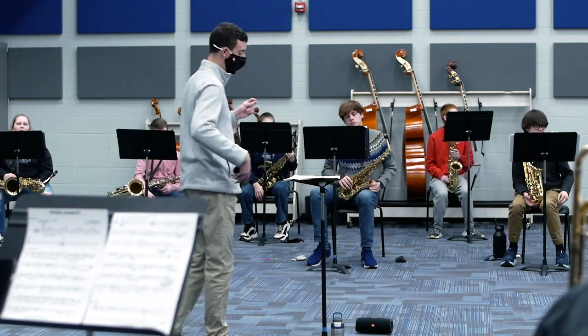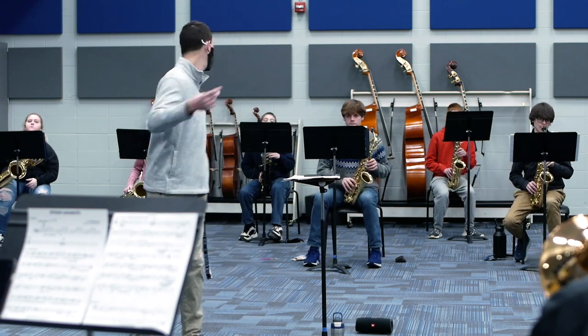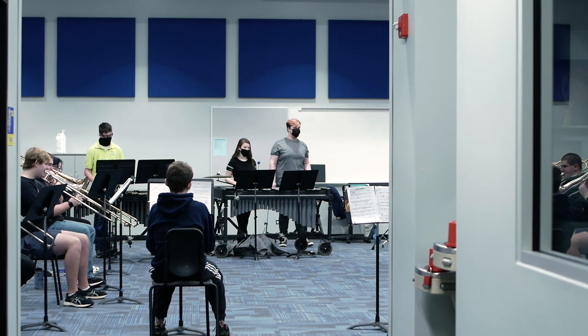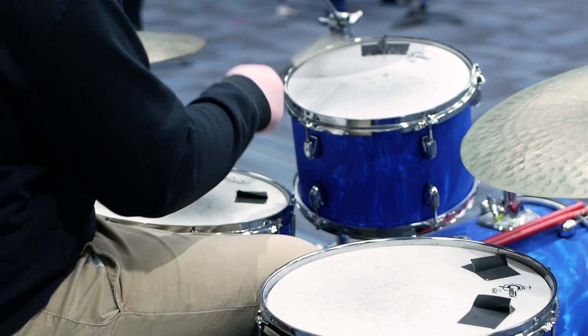One thing we've never been able to do well is have any rehearsal outside of the school day. We've always been trapped — after school we have groups going non-stop, whether it's a dance team, winter guard, winter winds, or winter percussion. But now with this extra space, students are able to practice after school more effectively. Today we'll have a jazz band rehearsal after school that we never would have been able to have before simply because we have this space.